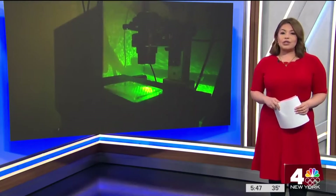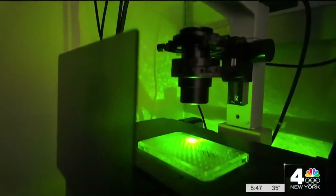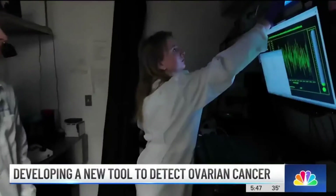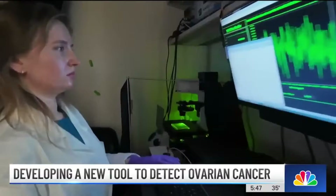News 4's Erica Byfield takes a closer look at this promising new technology. A conversation 10 years ago led to this — using blood, nanosensors, and artificial intelligence to try to identify ovarian cancer. If it is detected at an early stage, it's much easier to treat and people can be cured.